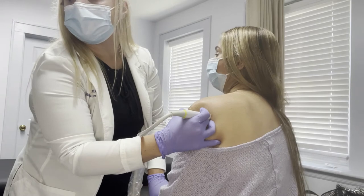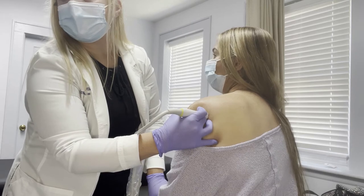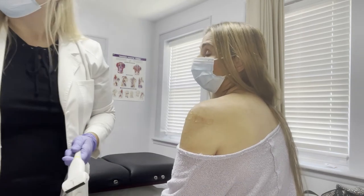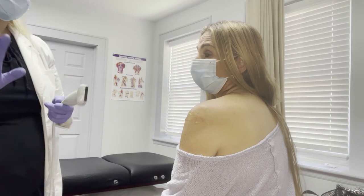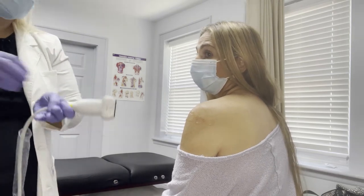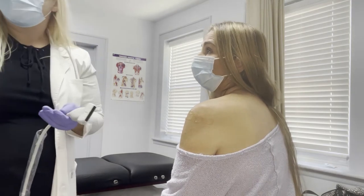If you look at the screen, this is your humeral head — the bone. Right here is where the inflammation is. The bursa is a space between muscles and it should be flat. When you have bursitis there's fluid between those muscles, so the muscles separate a little bit and that's why you're having pain.